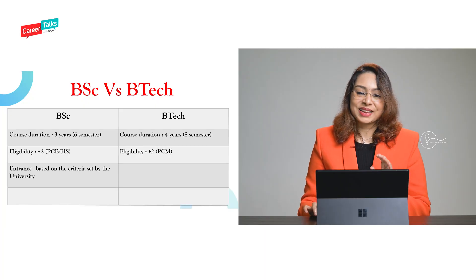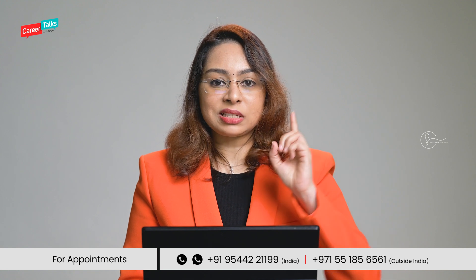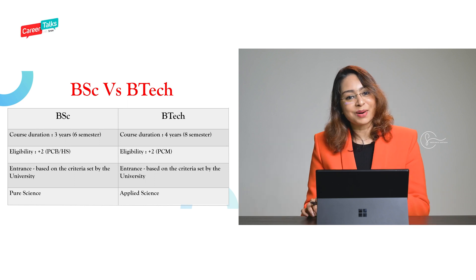In some institutes, the BSc eligibility criteria may differ, so I suggest you check with the university where you are planning to apply. For entrance examinations, B.Tech obviously has entrance programs including national-level exams like JEE. For the BSc program, most institutes don't conduct a separate entrance exam — it is based on the marks you score in grade 12. However, please check with the universities you are planning to attend, as each has different criteria. There is no single national-level entrance examination that everyone must write for a food technology course. BSc is more of pure science, whereas B.Tech is more of applied science.